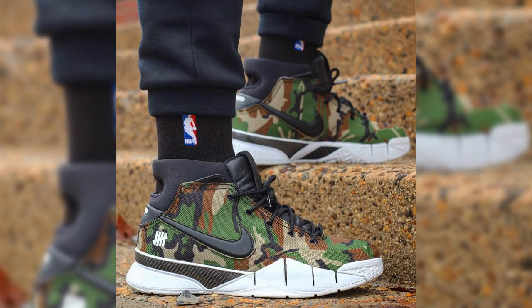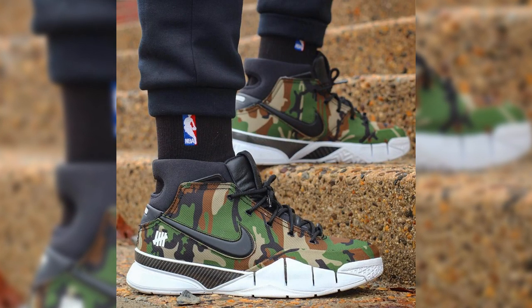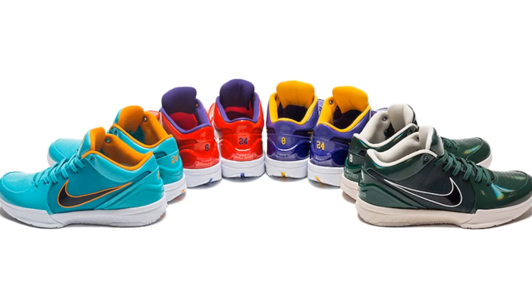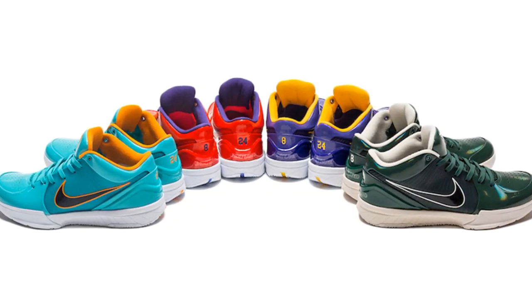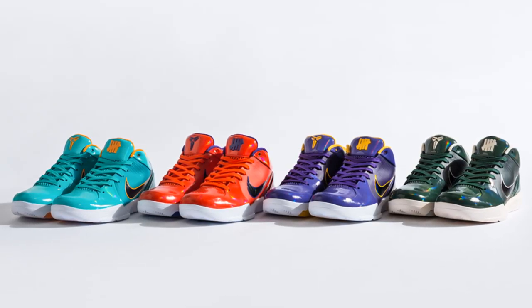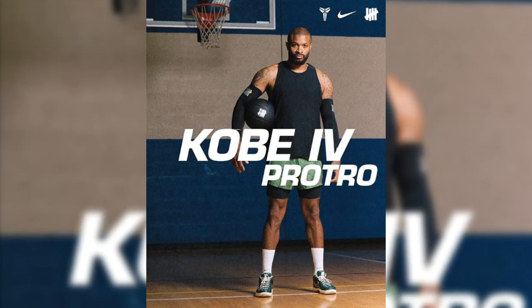There's also been a Kobe 1 Protro Undefeated Camo pack, and this year on Kobe's birthday, August 23rd, the Kobe 4 Protro Undefeated pack released with four iterations representing the San Antonio Spurs, Phoenix Suns, Los Angeles Lakers, and Milwaukee Bucks. Yes, PJ Tucker already has them.